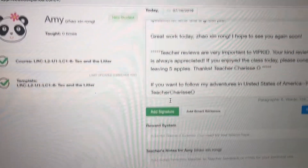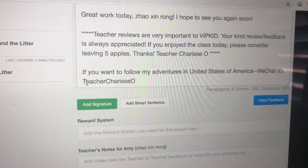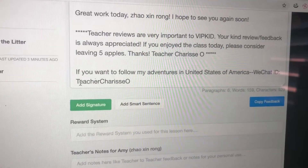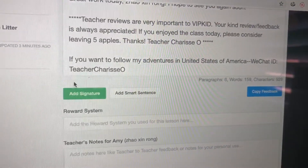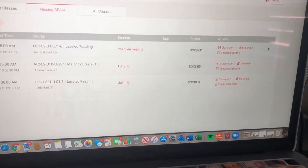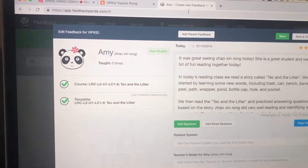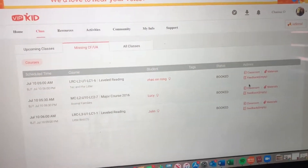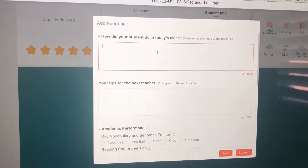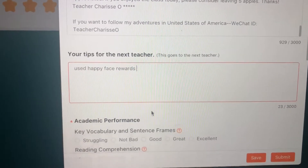This is what Feedback Panda looks like. You pick the template and I always add a signature that says: 'Teacher reviews are very important to VIP Kid — your kind review and feedback is always appreciated. If you enjoyed class today please consider leaving five apples.' I also put my WeChat ID if they want to follow my adventures in the United States. Since we're now forced to use the app, I do the feedback on Google Chrome, then go to the app, go to Feedback, Add Feedback, and submit it there. This is also a good place to put tips for the next teacher — like noting I used happy face rewards so I can remember when I teach them again.